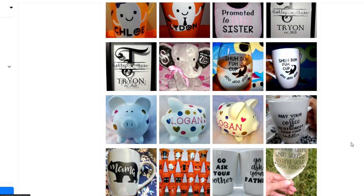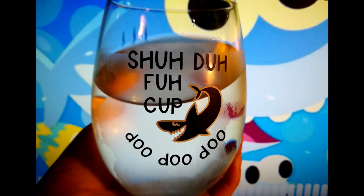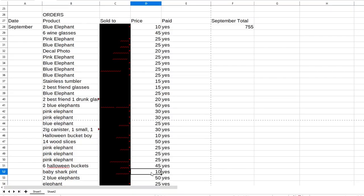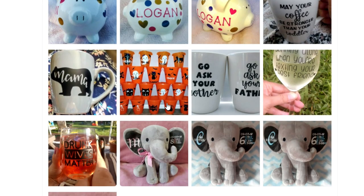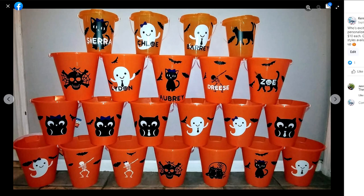A baby shark pint glass — baby shark was super huge back then and still is now. I took a one-dollar beer mug from the dollar store, slapped a design on it, and sold it for $10. For Halloween, I sold buckets — six of them for $45, and a few more at $10 each. These Halloween buckets were just sand buckets from the dollar store. I found cute SVGs online, put them on the buckets, and sold them personalized: 'These adorable personalized trick-or-treating buckets are only $10 each. Get them before they're gone. Many styles available for kids of all ages.'